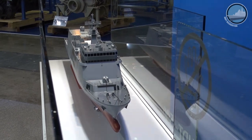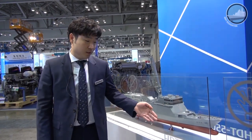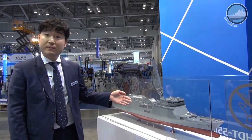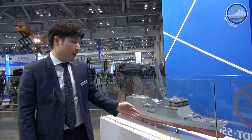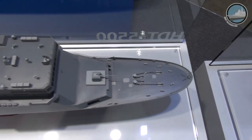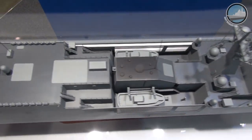Let me introduce you to our new training ship, which will be procured by the Republic of Korea Navy in upcoming years. It's called the HDT 5500. It's a training ship for Navy cadets of the Republic of Korea Navy. It's about 140 meters long and weighs 5,500 tons. It has two guns, one in the front and one in the back.